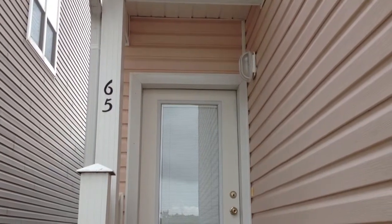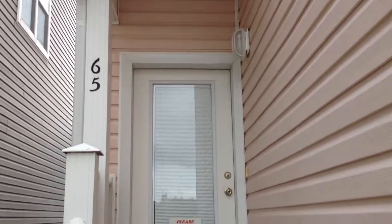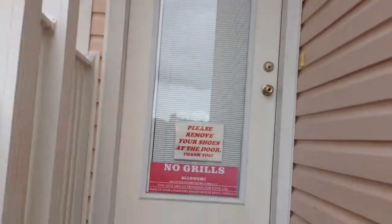Hey, this is John Martin, and we're videoing 65 Seabreeze Trail in Seacrest, Florida. I'm going to walk in this four-bedroom, four-bath house.